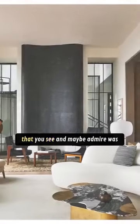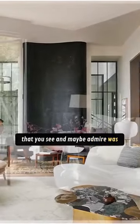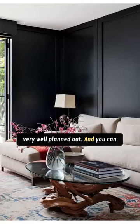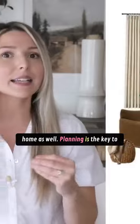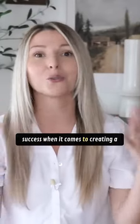Every expensive designer space that you see and maybe admire was very well planned out, and you can do that exact same thing in your home as well. Planning is the key to success when it comes to creating a luxurious designer look.